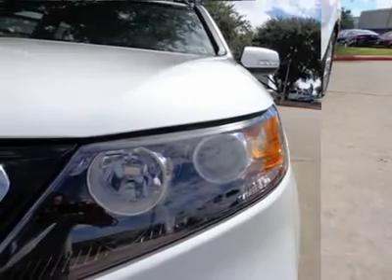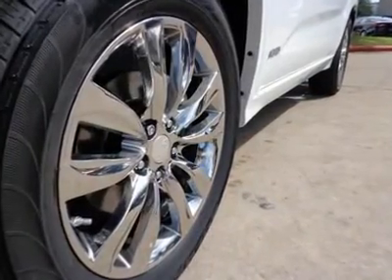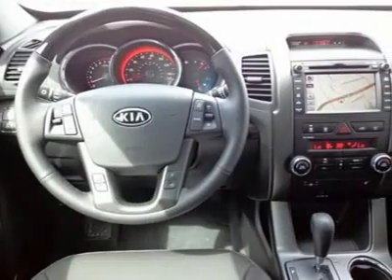Features include an air filter for the cabin, LED lamps in the rear, cruise control, tire pressure monitoring system and airbags.